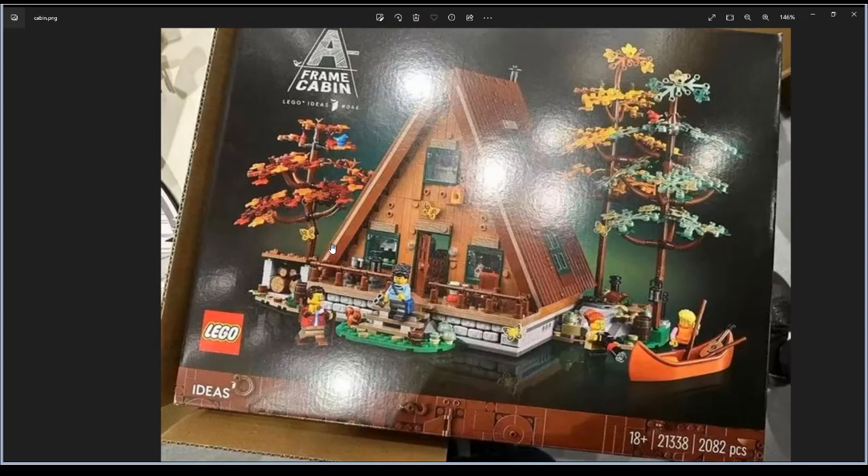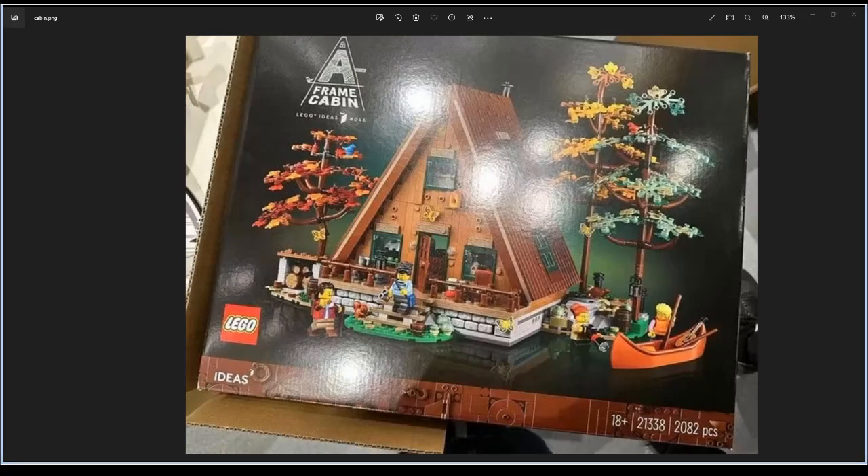This is the only picture I could find. Tell me in the comments what you think — are you gonna buy this? I'm about 99% sure I'm gonna buy it. The price range is around $180, similar to the Medieval Blacksmith.